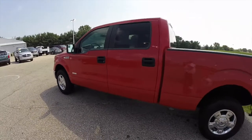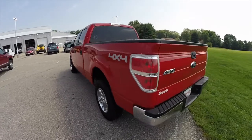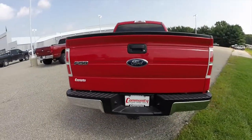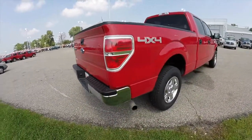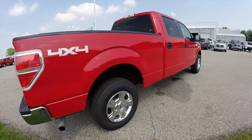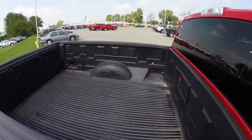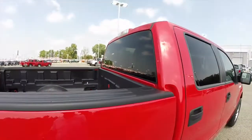This truck is powered by the 3.5 liter EcoBoost V6 engine. It has a six-speed automatic transmission. This vehicle is a four-wheel drive. It does have a bed liner. Solid rear window with cargo lights.